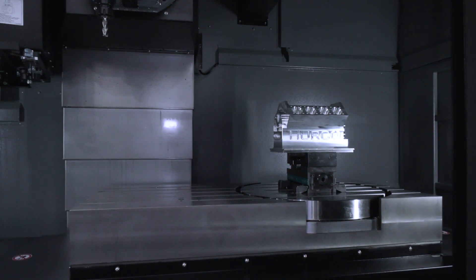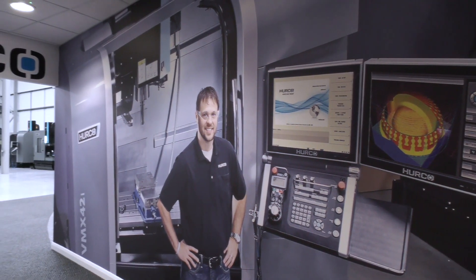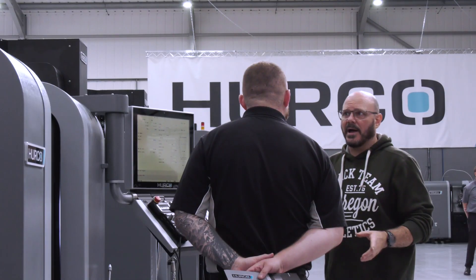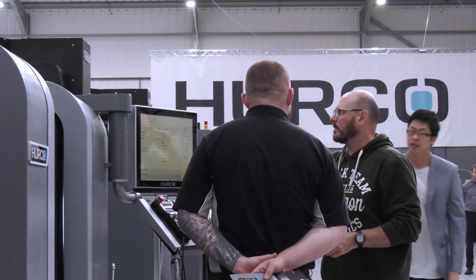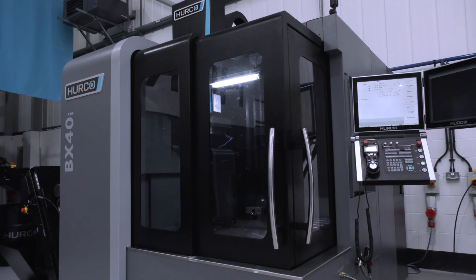Is the UK a big market and a big growth market for you? It is — David has done a very nice job in establishing the brand and its reputation. Today we're enjoying around a 25% market share, and we envision that he'll be able to continue that. We will continue to provide him with products and innovation, both in machine technology and in our control, so that he'll be able to continue to grow and maintain the market.